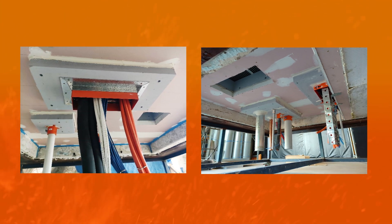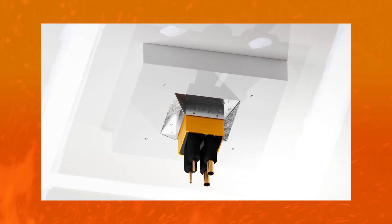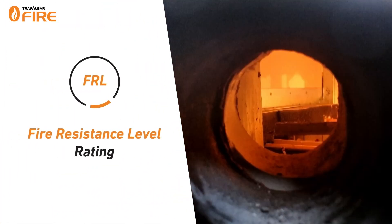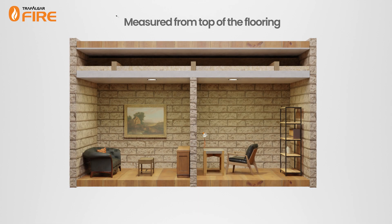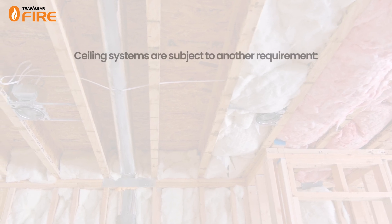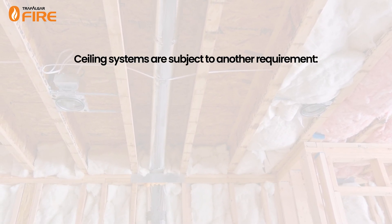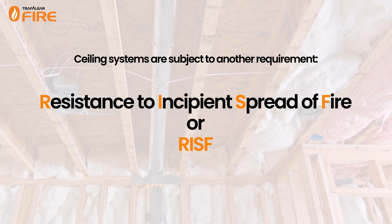Service penetrations in plasterboard ceilings are subject to two kinds of fire ratings. The first is a Fire Resistance Level, or FRL, which is measured from the top of the flooring and ensures that the floor-ceiling system and service penetration maintain their performance in terms of integrity and insulation. Ceiling systems are also subject to another requirement under AS 1530.4, called the Resistance to the Incipient Spread of Fire, or RISF for short.